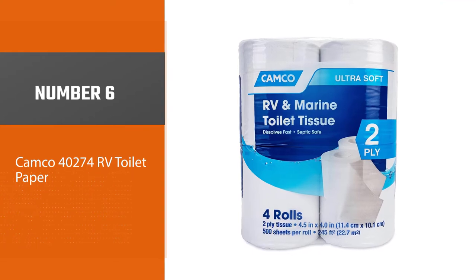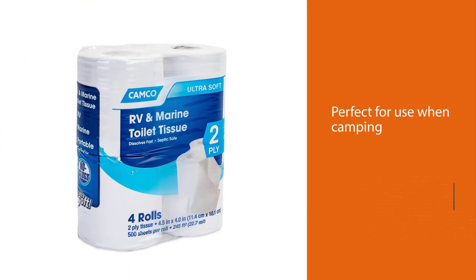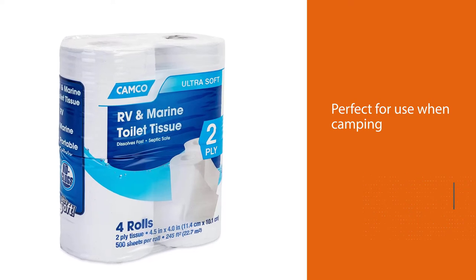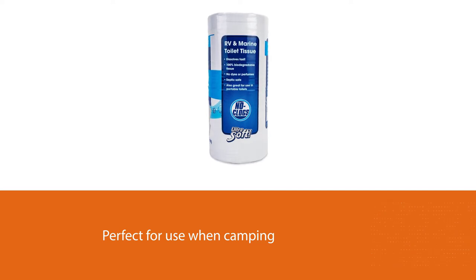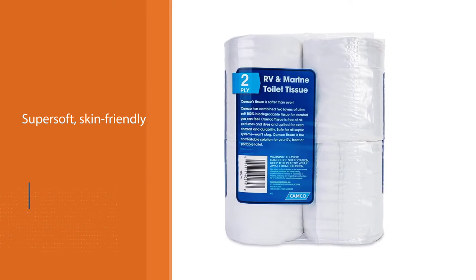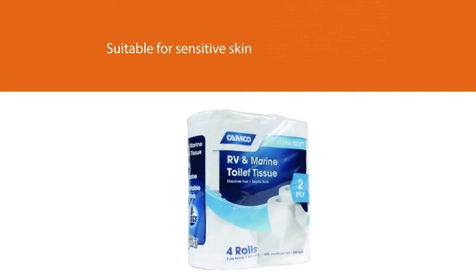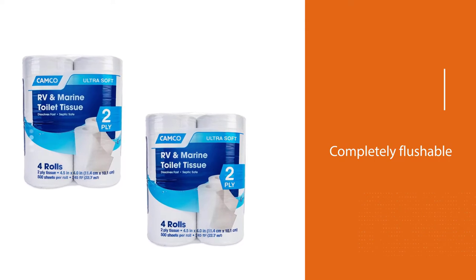Number 6: Kamco 40274 RV Toilet Paper. This two-ply toilet tissue has been designed to be used in RV and mobile sanitation stations and is perfect for use when camping. The fast-dissolving formulation offers a super soft, skin-friendly, and dependable clean with every wipe, and without the use of any dyes or perfumes, it is suitable for even the most sensitive of skin. Completely flushable without the worry of clogging up your sewer pipes or holding tank, this toilet paper is clog-resistant and suitable for use with septic tanks. With 50 sheets per roll and 4 rolls per pack, this paper is the perfect choice for your next camping adventure.